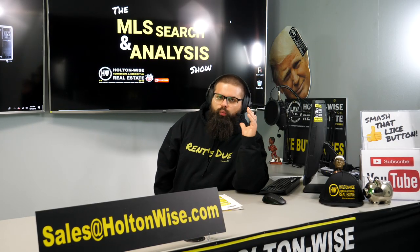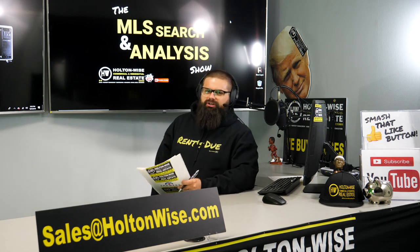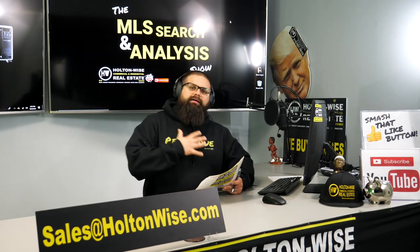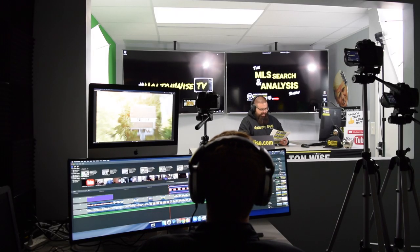Hey, real estate investors. Welcome to another episode of the MLS Search and Analysis show here on Holton Wise TV. As always, I am your host James Wise, and of course behind the scenes we've got my main man Tommy.